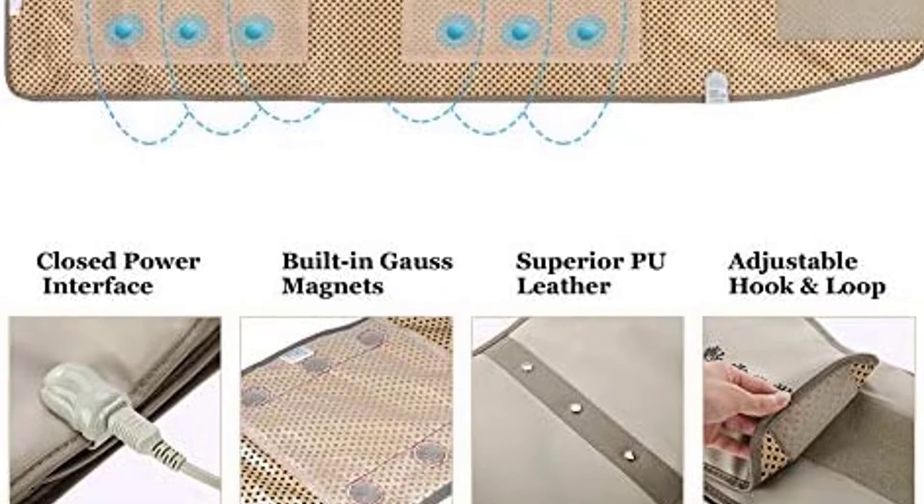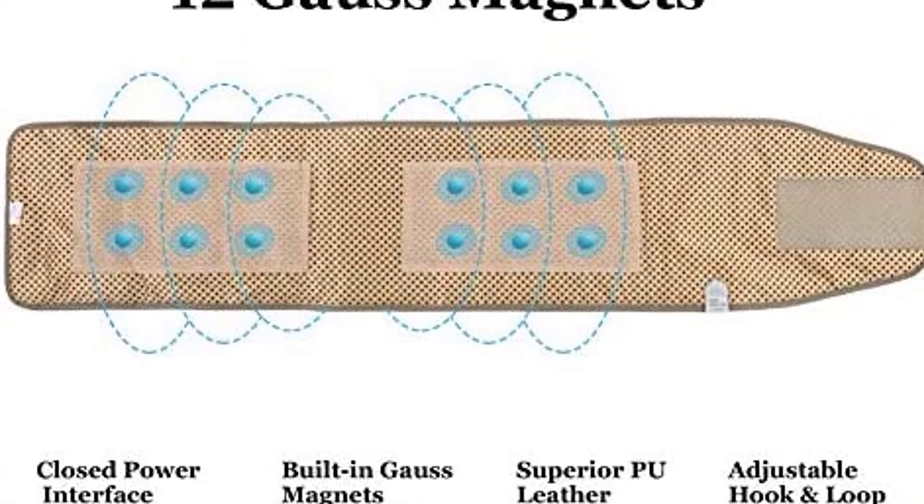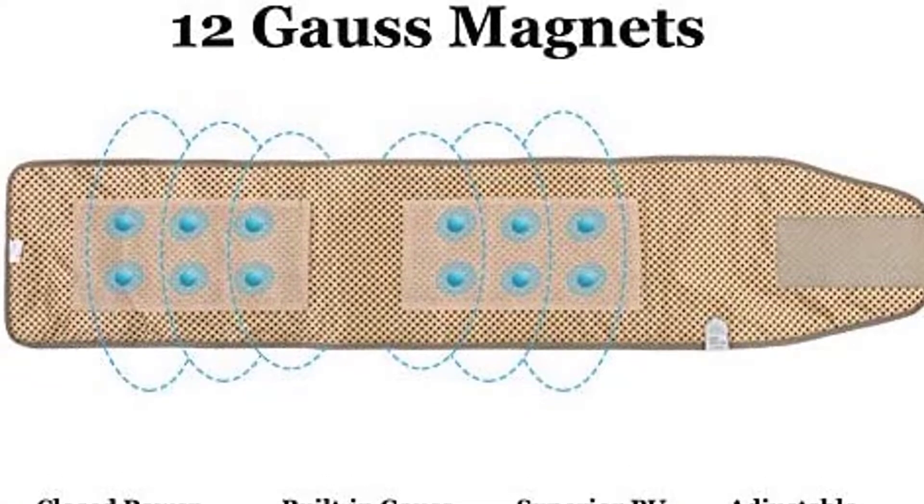The waist belt is very versatile. It can be used for overweight users and is appropriate for both women and men to lose inches and get a slimmer waistline. It's also a great gift for a friend, father, or mother.